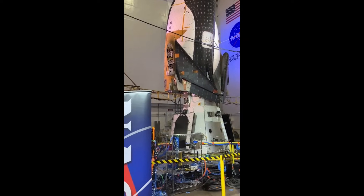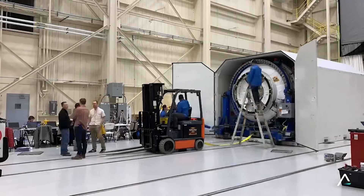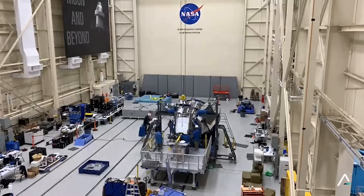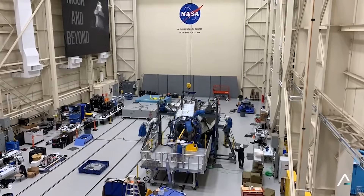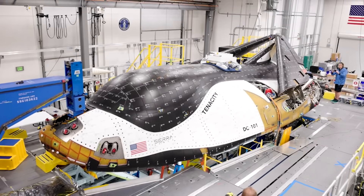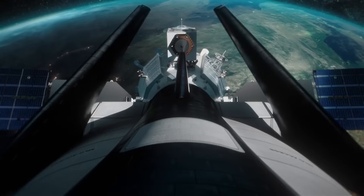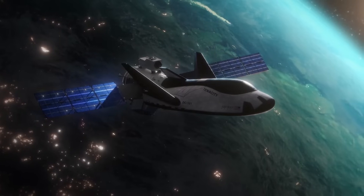Once done, assuming the results are promising, there are a few more tests that need to be completed. Following vibration testing, Dream Chaser will be moved to the propulsion facility for thermal vacuum testing. Dream Chaser will be placed in a vacuum and exposed to low ambient pressures, low background temperatures, and replicated dynamic solar heating, which simulates the environment the spacecraft will encounter during its mission.